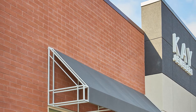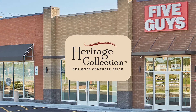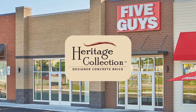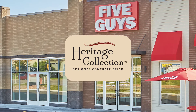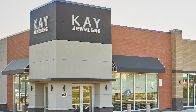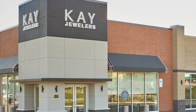An additional 5,700 utility units of Heritage Collection Designer Concrete Brick in Sable Smooth, Harvard Smooth, and Winter Smooth, each in a non-flashed monolithic color, were laid to form distinct, visually appealing sections differentiating the individual storefronts. The predominant portion of the building utilizes double-width cavity wall, with decorative masonry laid on a 4-inch brick ledge.